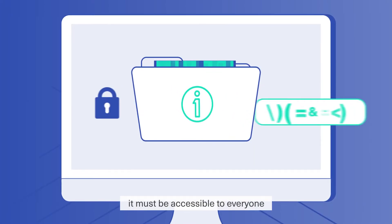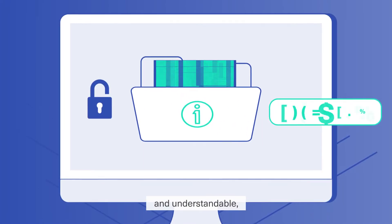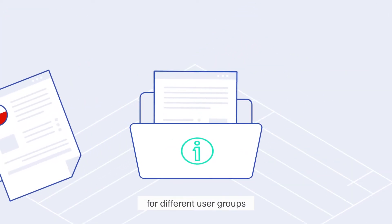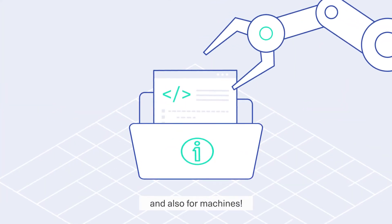If information is available digitally, it must be accessible to everyone and understandable — for example, in different countries, for different user groups, and also for machines.